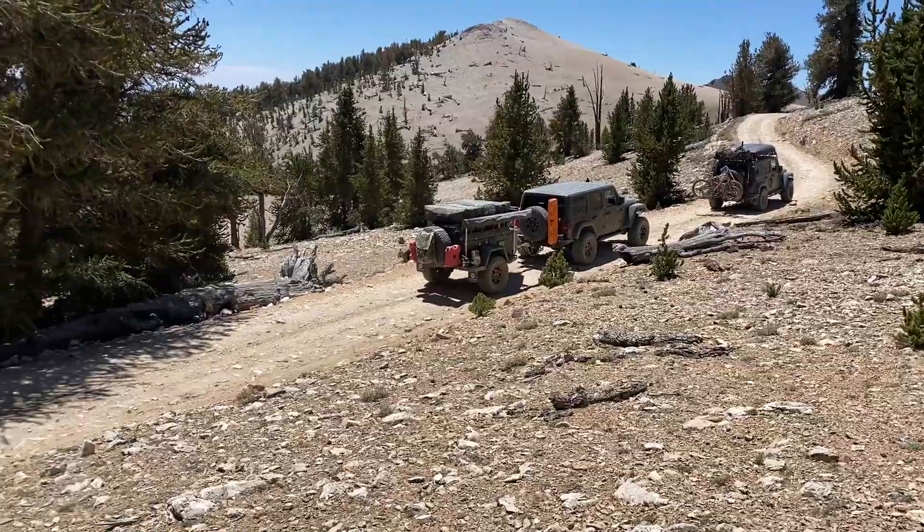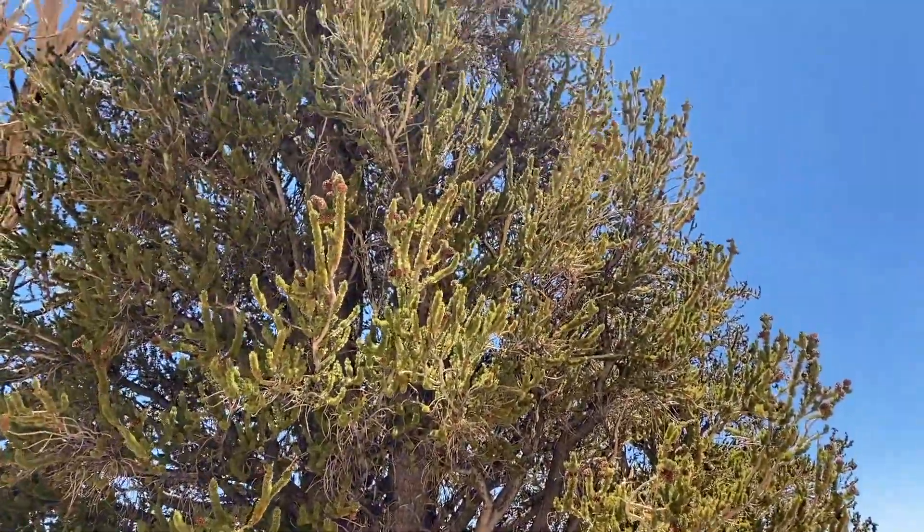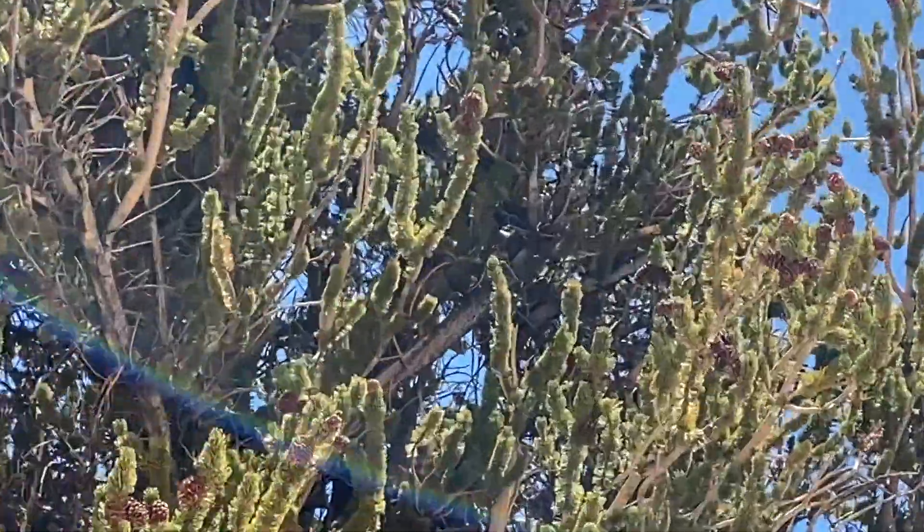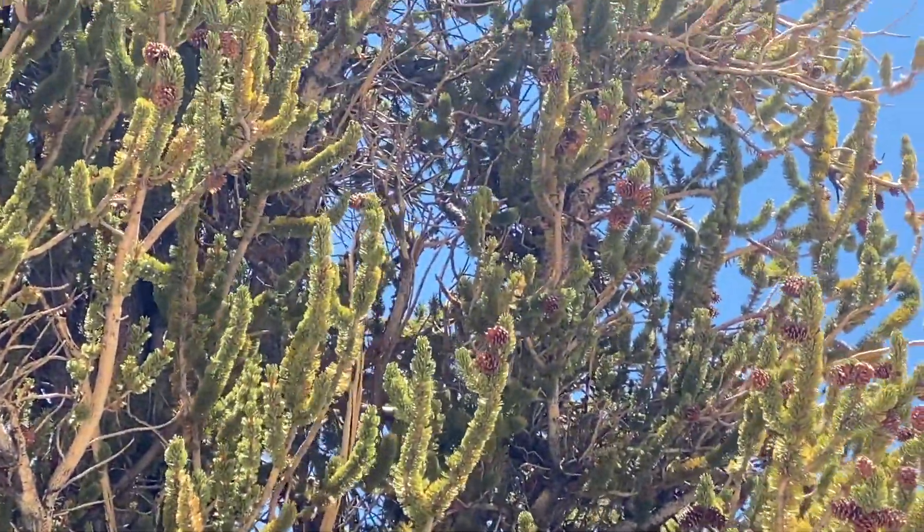We've had so many crazy things happen on this trip. Right now the drone — I saw it a second ago, there it is — oh god, it's so deep in there. I've got it. I will be climbing to get it.